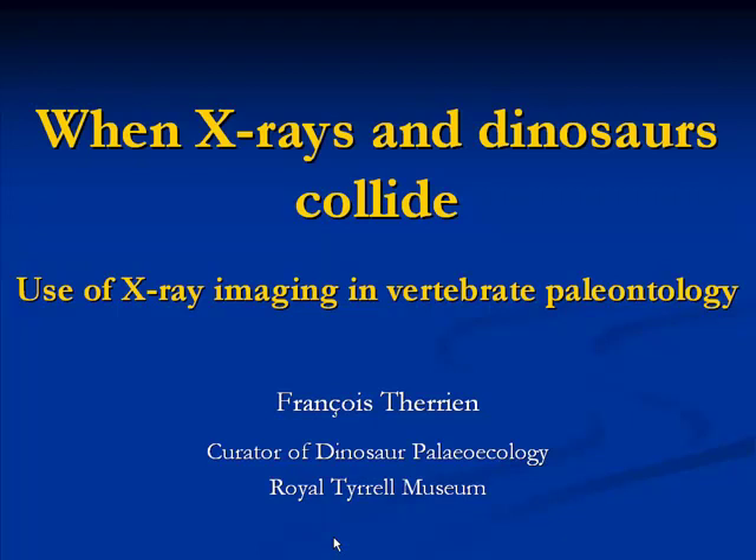Subsequently, François moved to Baltimore to pursue his PhD in functional anatomy and evolution at Johns Hopkins University School of Medicine. For his dissertation, he studied the paleoenvironments of the latest Cretaceous dinosaur-bearing formations of Romania. Fresh out of his PhD, François came to the Royal Tyrrell Museum as an NSERC postdoctoral fellow and was later invited to join the research staff in 2006.